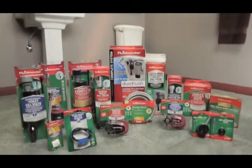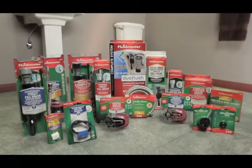With its wide range of high-quality products, Fluidmaster has become the most trusted name in replacement toilet parts and is installed in more toilets in the USA than any other manufacturer combined.